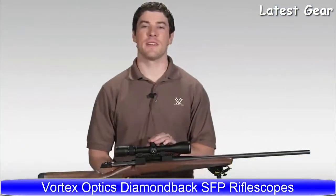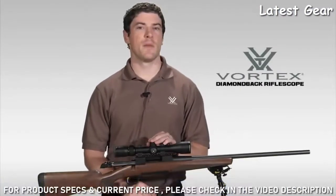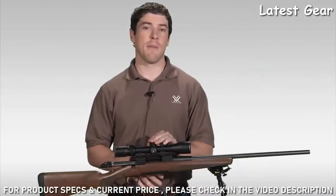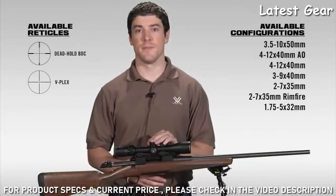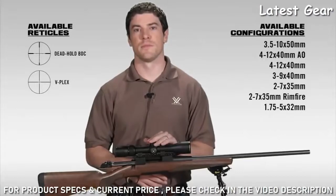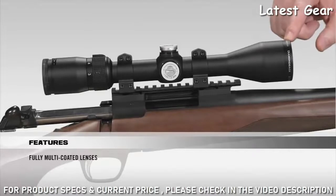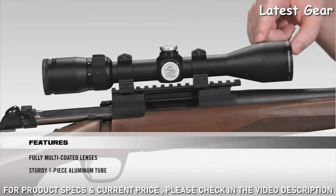This is Joe with Vortex Optics. We're here today to talk about the Diamondback Rifle Scope Series. The Diamondback has a reputation in the industry as one of the best hunting scopes your money can buy. It comes in various configurations and reticles. Starting at the front of the scope, all lenses are fully multi-coated for crystal-clear bright images from dawn to dusk. The solid one-piece aircraft-grade aluminum tube provides superior durability and shockproof performance.